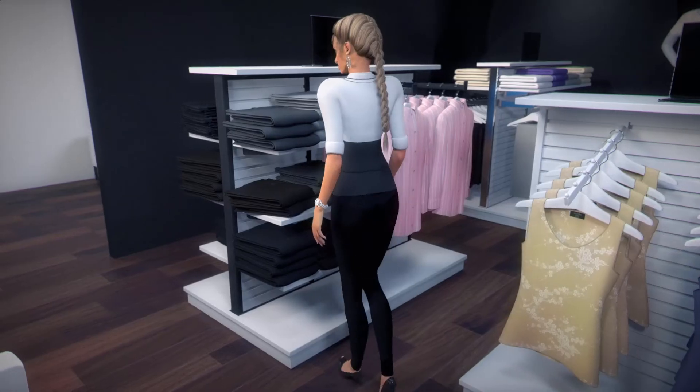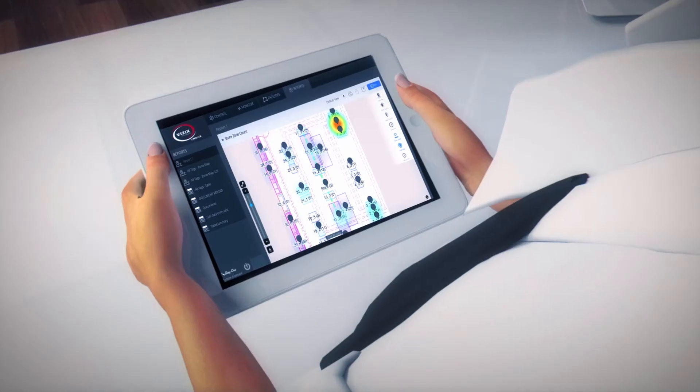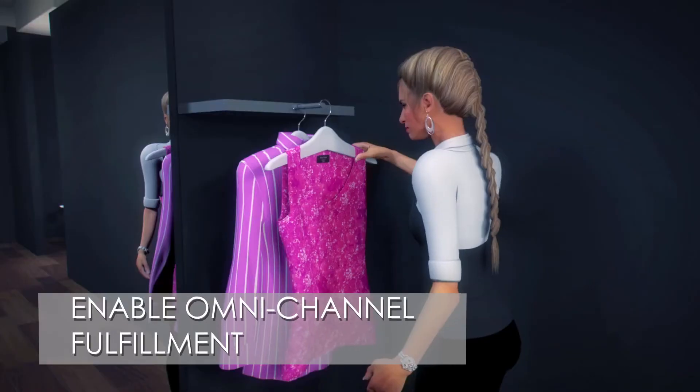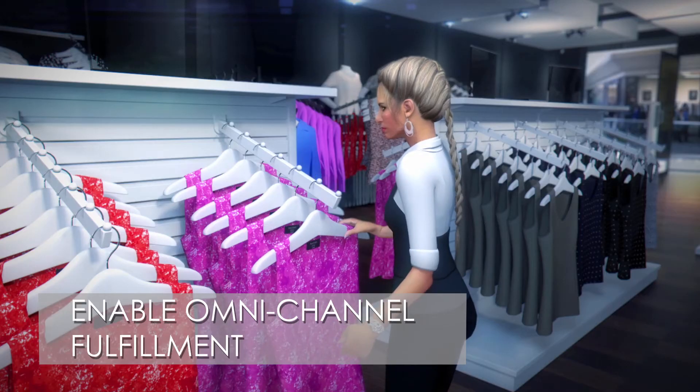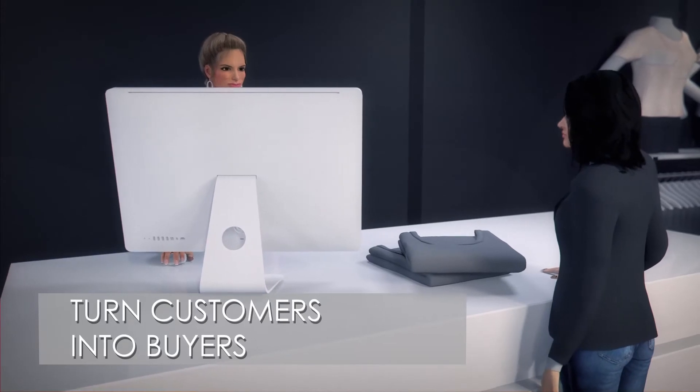At the same time, store associates receive accurate, real-time inventory data and location, so they can avoid out-of-stocks, reduce markdowns, enable omni-channel fulfillment, and enhance customer loyalty, turning customers into buyers.